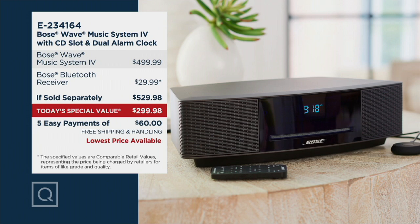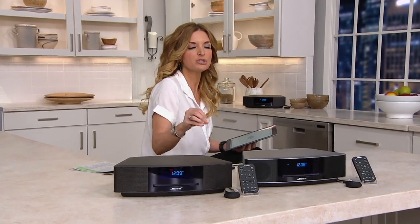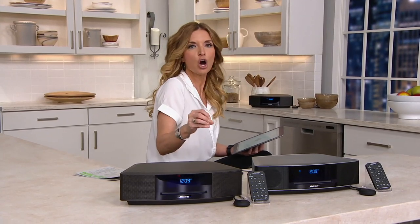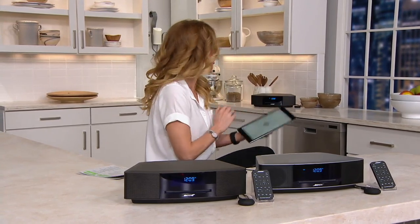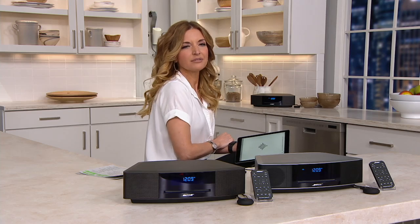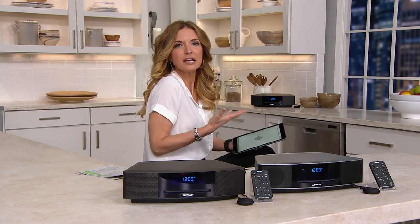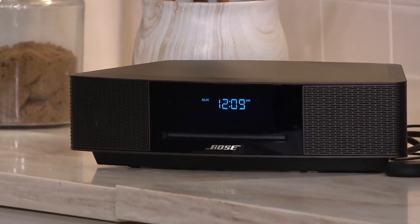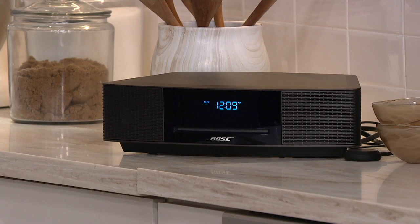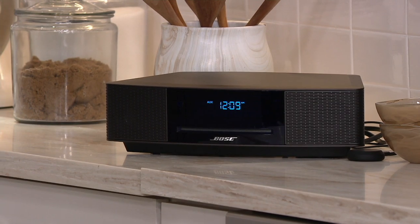You have free shipping and handling. Right now our extended return policy is such that you can listen to this for 90 days before you even have to decide. You put it anywhere in the house — it weighs a couple of pounds, you can move it around. All that music, all those podcasts, all those audiobooks, the kids' favorite music, the television shows, Alexa audio — you're simply going to tap on your iPhone or your iPad. I love that I didn't have to get up.